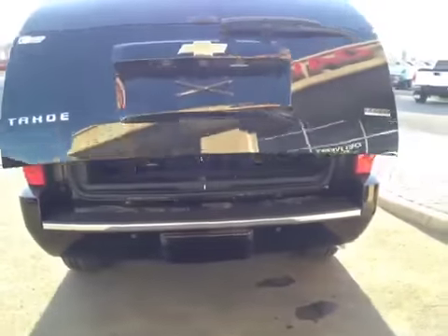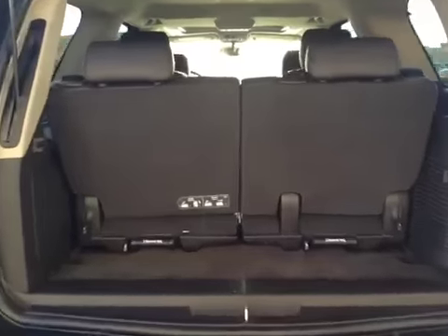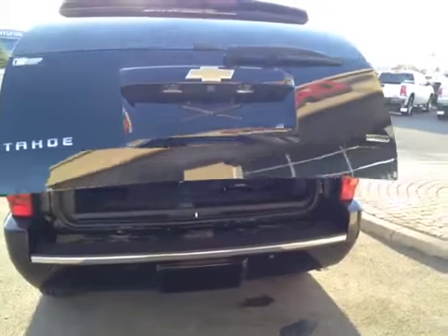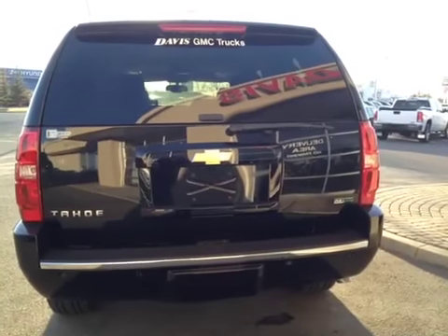The power liftgate is operated by a little button. The third row of seats can either fold down, fold up, or completely remove to close the liftgate. Voila.